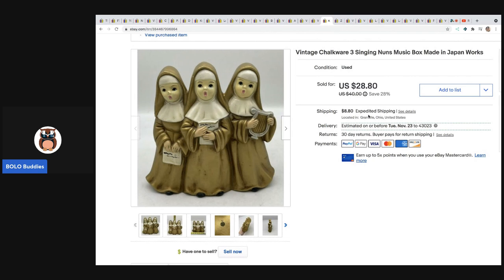I watch Be Carried Away and she always talks about selling religious items. I've done some in the past but I'm really trying to grab a few more here and there. I saw these nuns and thought they were really cute — they're typically painted black but these were painted gold. They're chalkware, it's a music box, made in Japan. I think I paid three dollars at a thrift store, and they sold for $28.80 plus shipping within about two days.